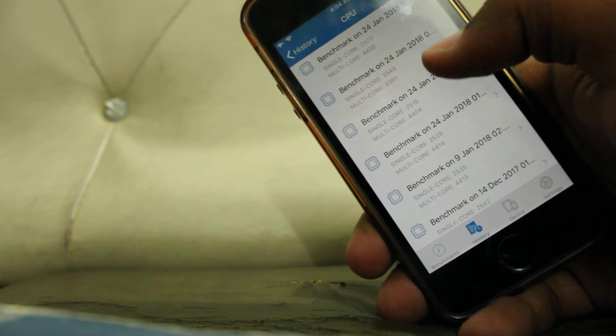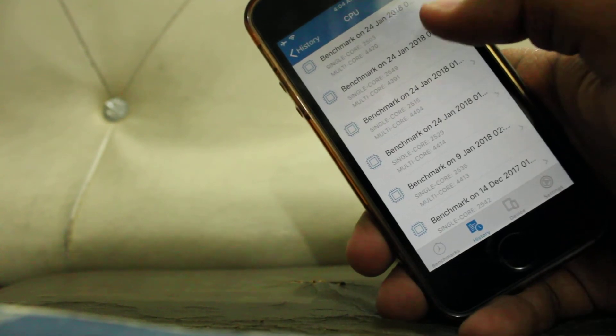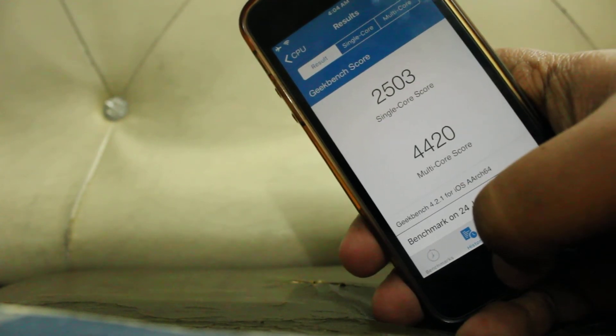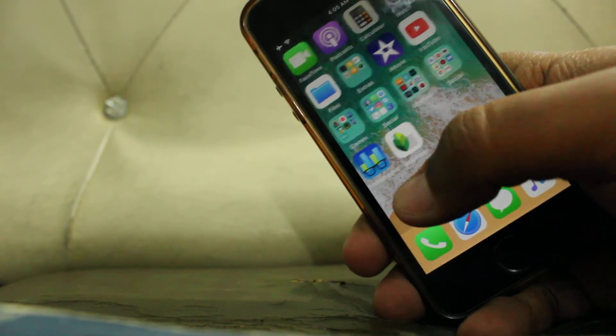When the battery is at 70%, single core scores are improved, but scores are fluctuating in every test. Whatever the reason, I think Geekbench is not working perfectly.